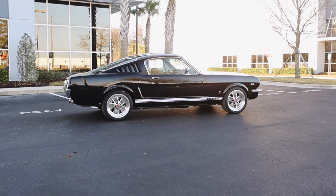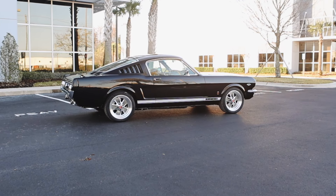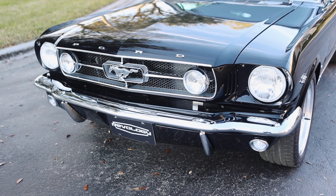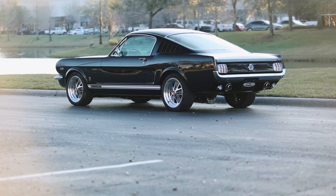The 1965 versus the 1966 — there were a lot of very subtle differences back in 1965 and '66. For us at Revology, basically it's the grill treatment and the fuel cap. That's what distinguishes our '65 from our '66.